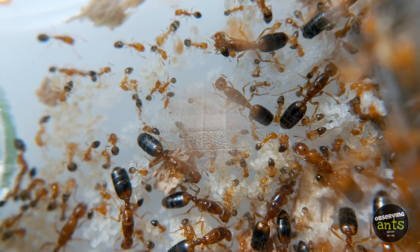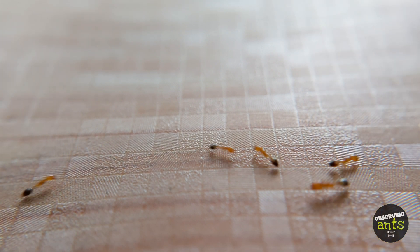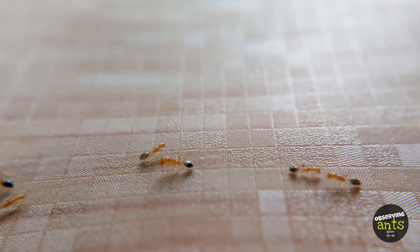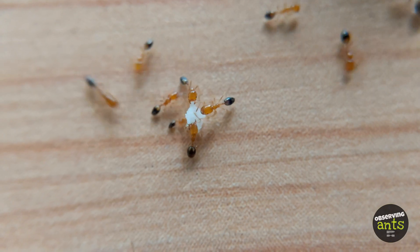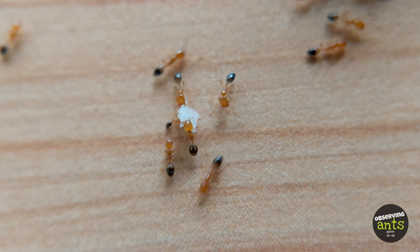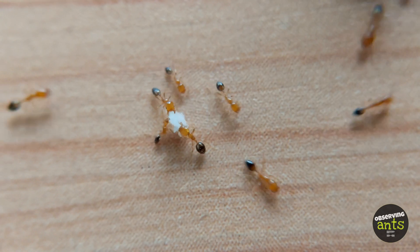Have you experienced that? I'm amazed by this species. They have organized trails, as I observed. Workers forage slowly, and their coloration is unique and distinct compared to other ants.